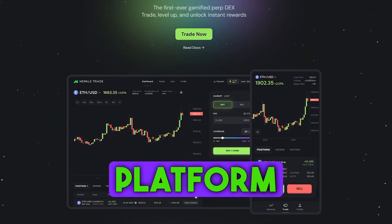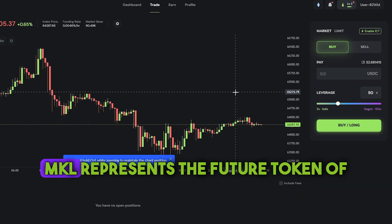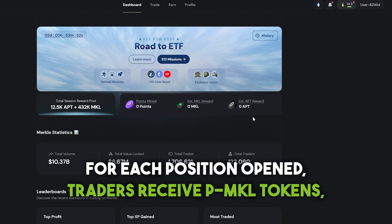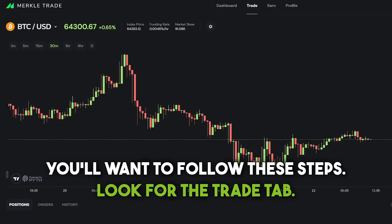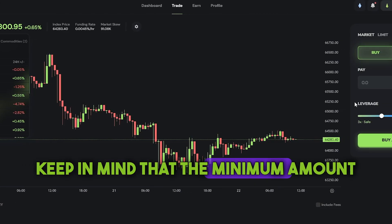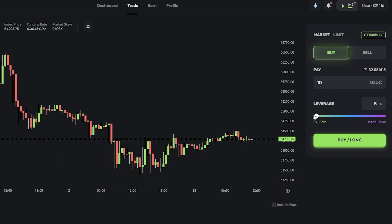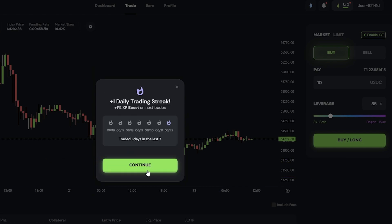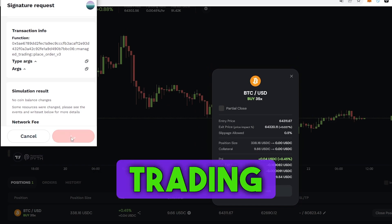Merkle Trade is a cutting-edge platform that enables leverage trading within the Aptos ecosystem. Currently, Merkle Trade is running a campaign where participants can earn MKL tokens, which represent the future token of the platform. For each position opened, traders receive PMKL tokens, which will convert to MKL at the end of the campaign season. Look for the Trade tab — to start trading you'll need USDC. The minimum amount required to open a leveraged position is 300 USDC. Once you've chosen a trading pair and specified the amount, open your position — you immediately receive points for that. At the bottom of the screen you'll see your opened positions; find the one you've just opened and close it right away. Please be cautious when trading with leverage if you lack experience.